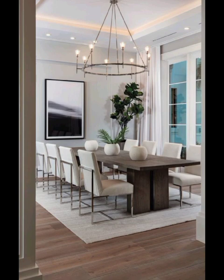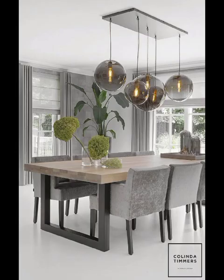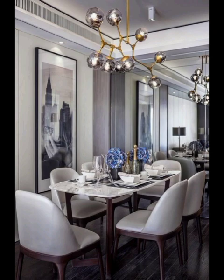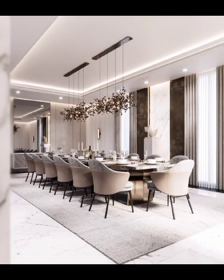We will showcase how the strategic use of modern furniture, such as glass dining tables, can add a touch of modernity without overpowering the overall aesthetics. For those who love bold statements and vibrant atmospheres,